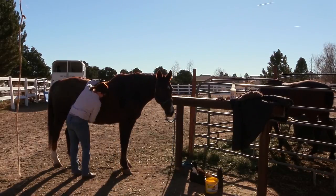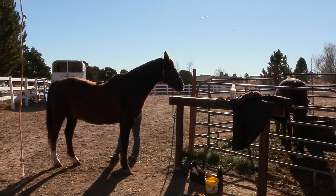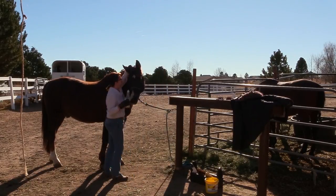I'll give you a sped-up version of me getting Frisbee ready for the farrier. Since you already saw me get Ethan ready, now it's Frisbee's turn — but we'll just do it a lot faster.